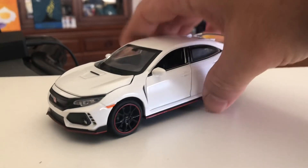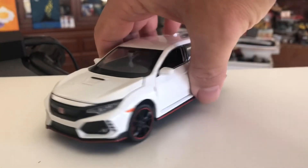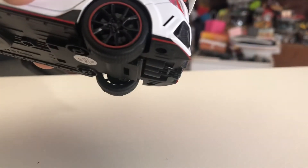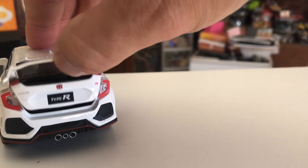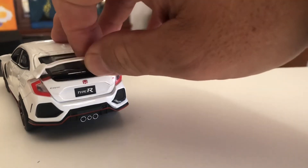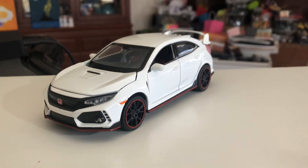There are cheaper ones out there, but a lot of them do not come with batteries, so it kind of saves you the trouble of going out and buying them. It's 1/32nd scale, has little red rims, and opens up — there's a little cargo tray in the back there. That's pretty cool.